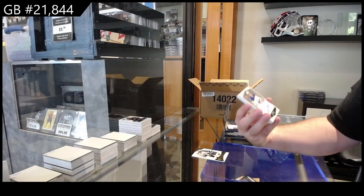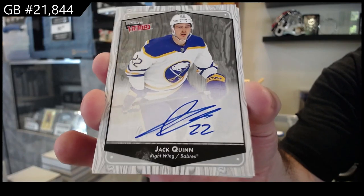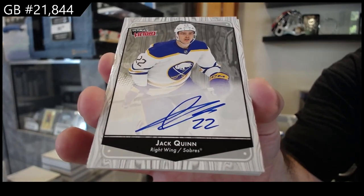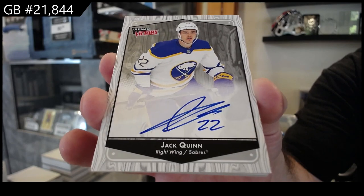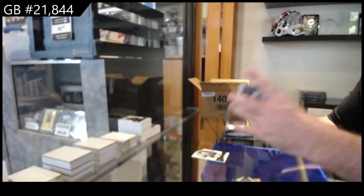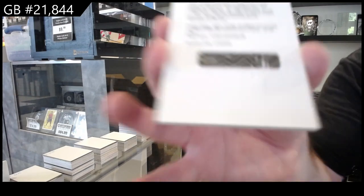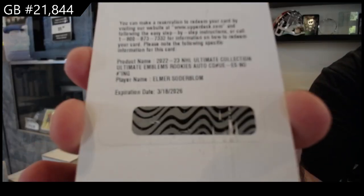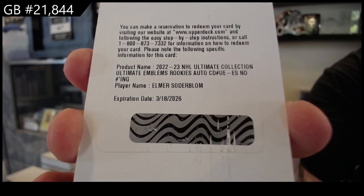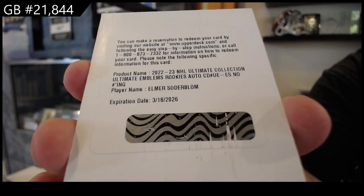Ultimate victory auto for the Buffalo Sabres — Jack Quinn. Jack Quinn ultimate victory auto. We've got an ultimate emblems auto rookie Soderblom for the Red Wings.